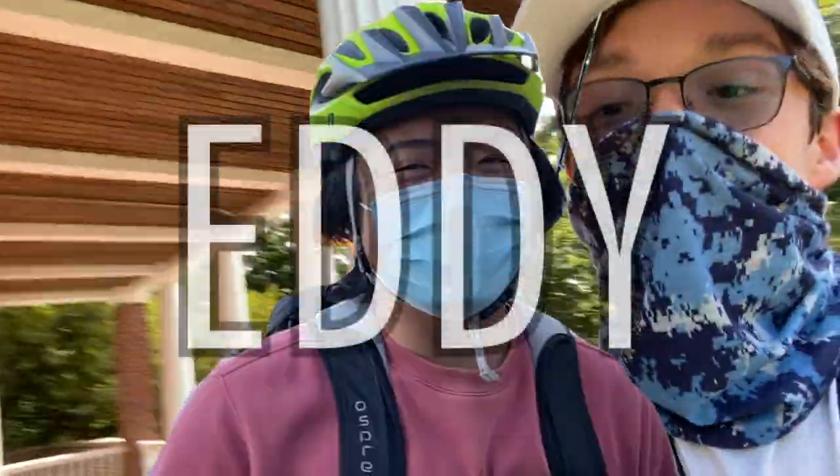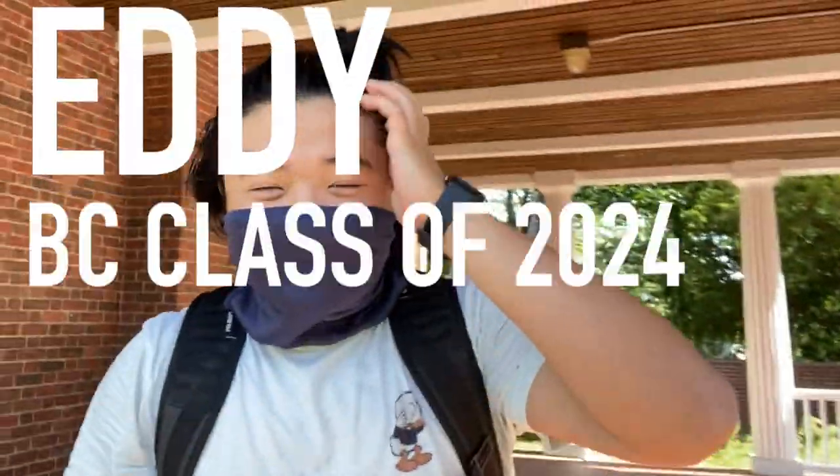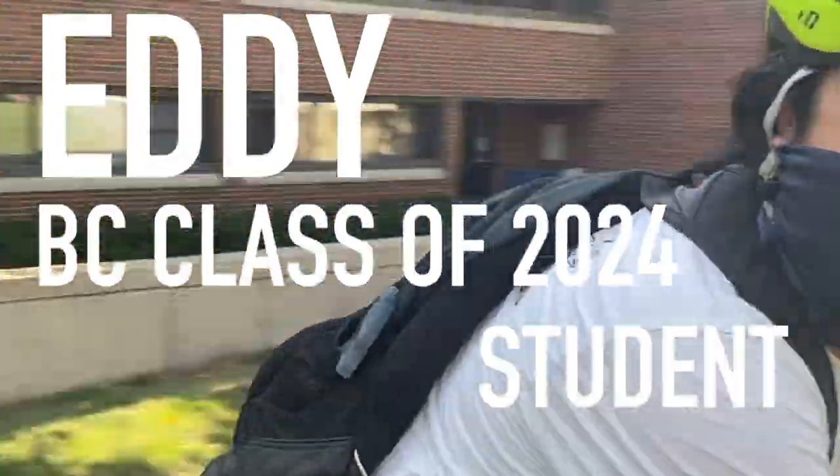What is going on guys, Chris here back again with a video for you all today. As you guys can see, we're another day here at Boston College. We have something pretty special planned today. We have Eddie with us. Do you want to introduce yourself to the camera? Hey guys, I'm Eddie. I'm a Boston College class of 2024 student. I'm here with Chris and he's going to teach me how to fish. So excited.